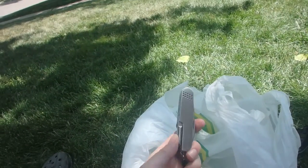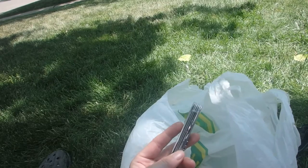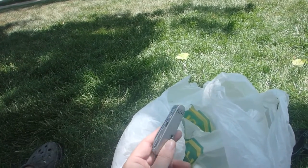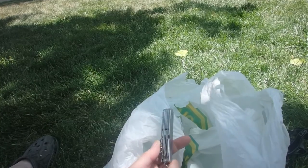Next thing I bought was a pocket knife. This has got about 11 tools on it — a knife, a saw, a can opener, a bottle opener, a fish hook remover, which is actually like a little gritty saw-type thing, a corkscrew, screwdrivers, and an awl. Pretty happy with that.